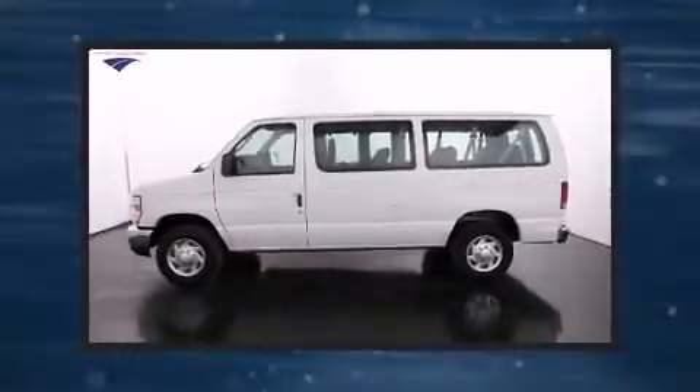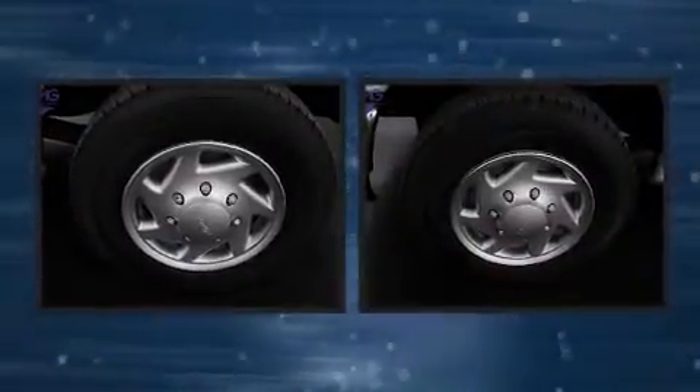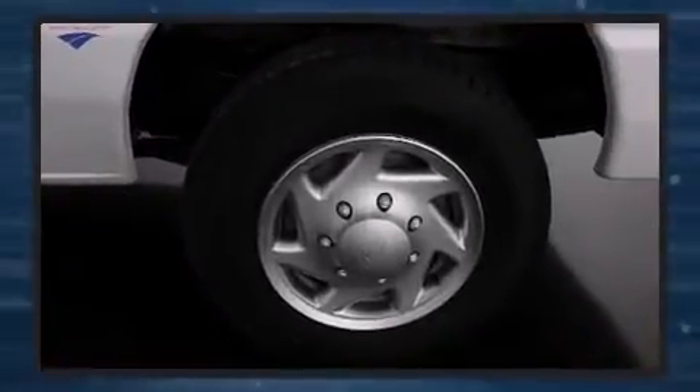Come test drive this 2013 Ford E350 Super Duty. Smooth gear shifts are achieved thanks to the powerful 8-cylinder engine. And for added security, Dynamic Stability Control supplements the drivetrain.